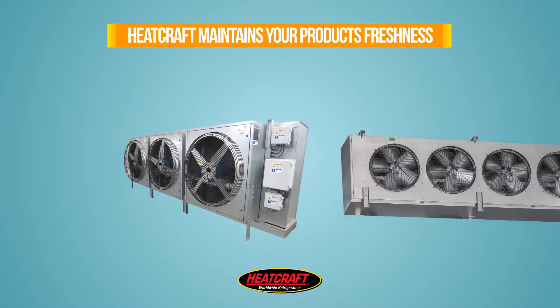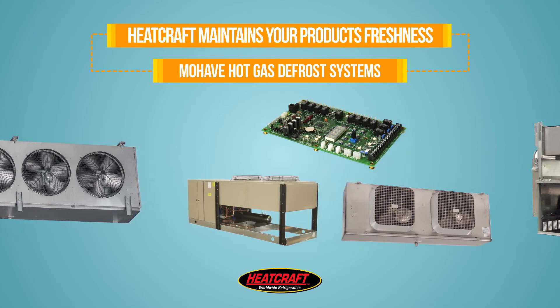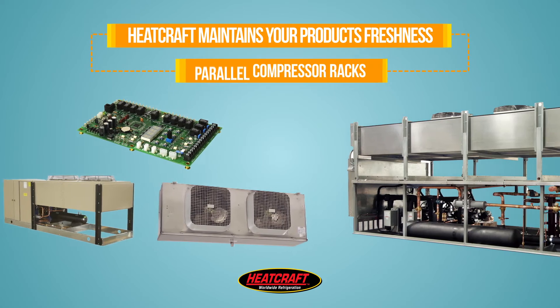Heatcraft answers the call with industrial and large warehouse unit coolers, Mojave hot gas defrost systems, and parallel compressor racks.